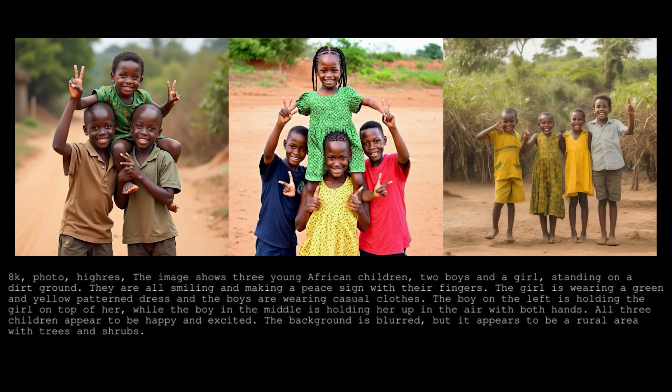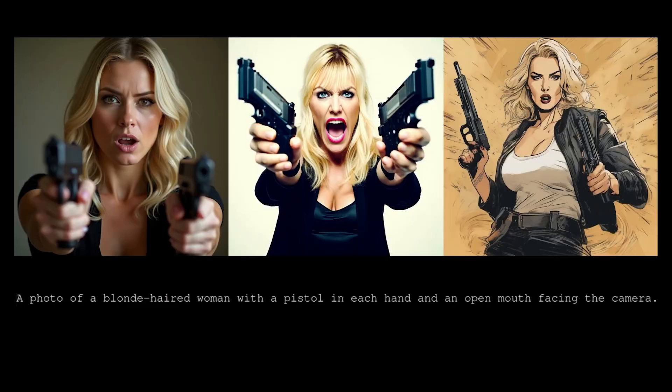By the way, for each model I'm keeping their positions — left, right, and center — the same. I'm not shuffling any of their positions. Now, here's another comparison.